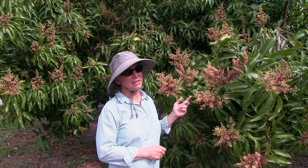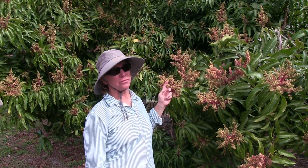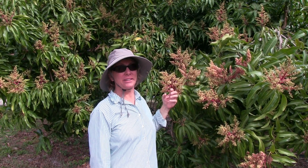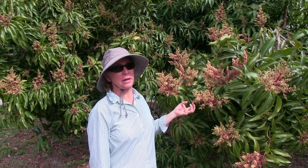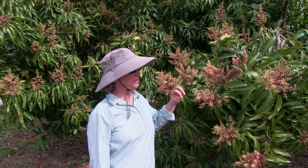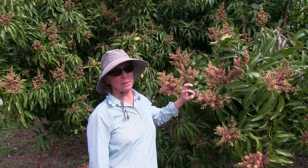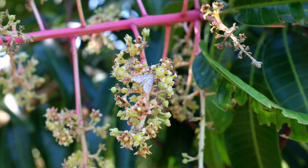The main danger for mango flowers is the wind dries them out too quickly, so they cannot actually accept the pollen. There's a little sticky part of the flower that accepts the pollen, and when it dries out, pollination doesn't work.